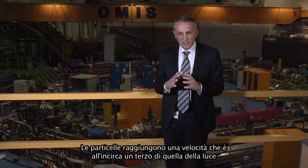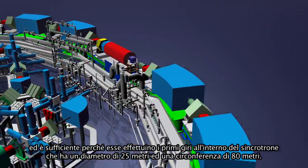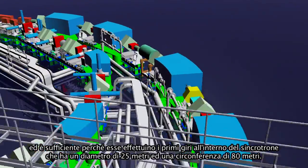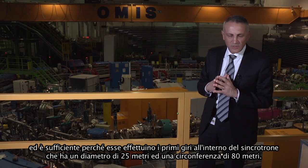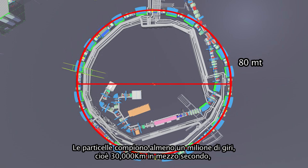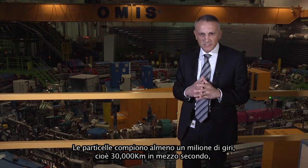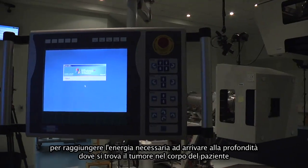The particles reach roughly one third of the velocity of light, and this velocity is sufficient for them to make the first turns in the synchrotron. The circular machine you see has a diameter of 25 meters and a circumference of 80 meters. The particles travel at least one million turns — 30,000 kilometers in half a second.